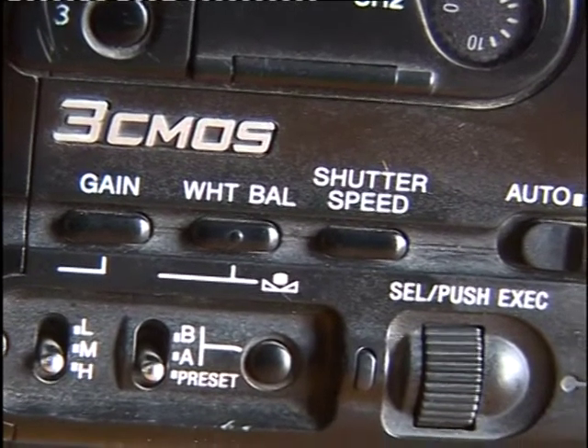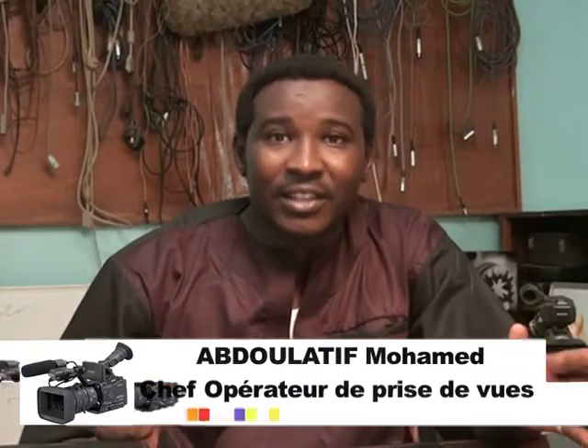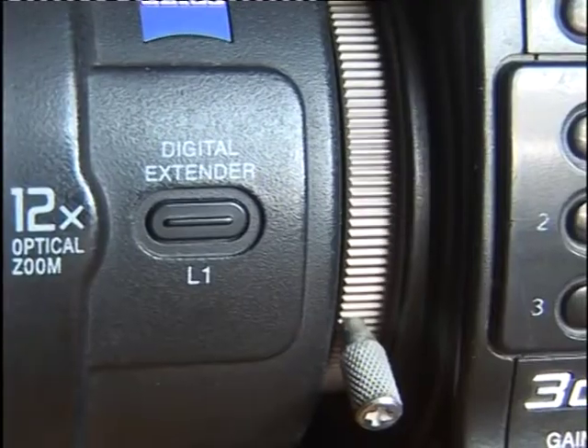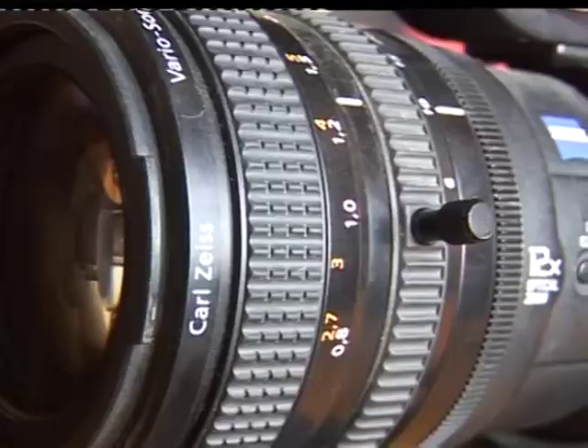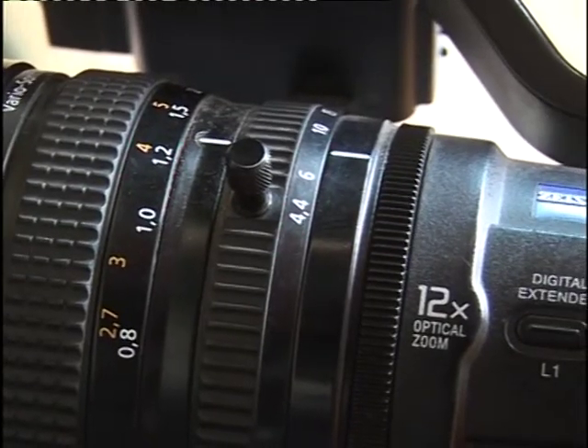Le boîtier est équipé d'un certain nombre de fonctions qui te permettent vraiment d'exploiter la caméra sans rentrer dans le menu. C'est ça aussi l'avantage de cette caméra HVR-Z7 : tu as directement accès à tes fonctions, contrairement à beaucoup d'autres caméras semi-professionnelles. La partie optique est composée d'une bague de mise au point, d'une bague de diaphragme et d'une bague de zoom.